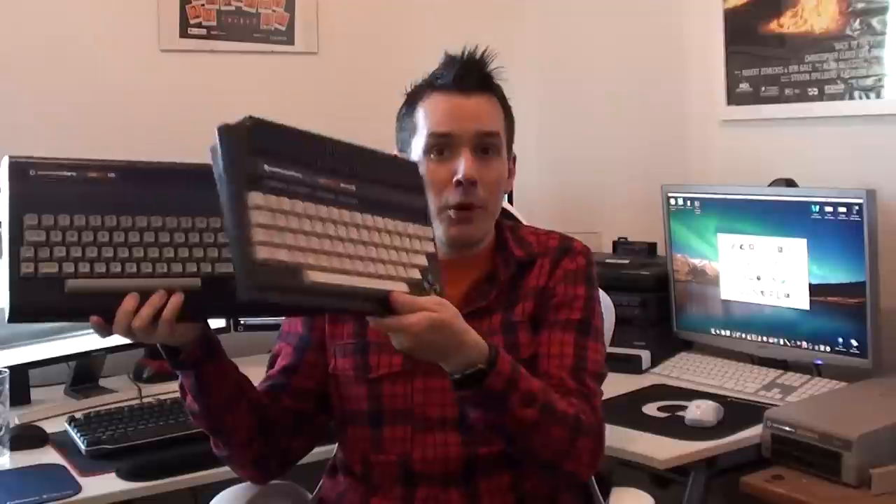The reason I've always had a bit of an affinity for the 16 is it was the sister product to my first ever home computer, which was this bad boy here — the Commodore Plus 4.